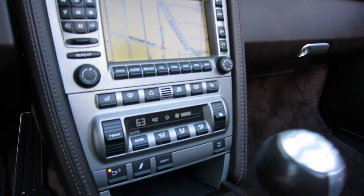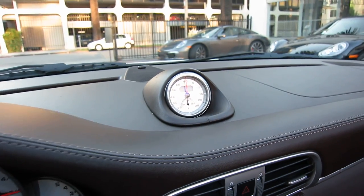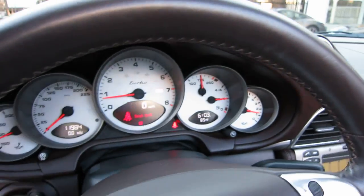Showing you the navigation screen and air conditioning controls. We've also got Sport Chrono package on this car — it's kind of a must on these turbos actually.